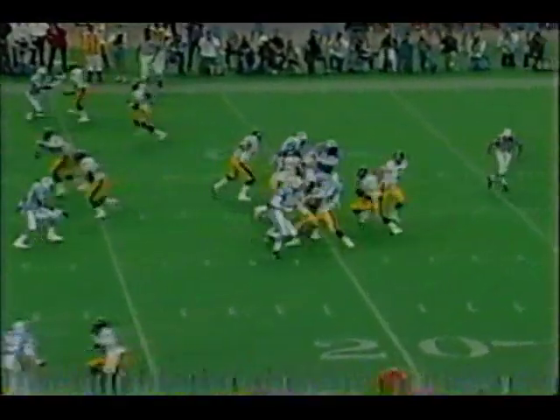And Whirly in motion. It's a draw to Hodge, and Hodge broke tackles — Merrill Hodge — is pushed out finally by the free safety Jeff Donaldson.